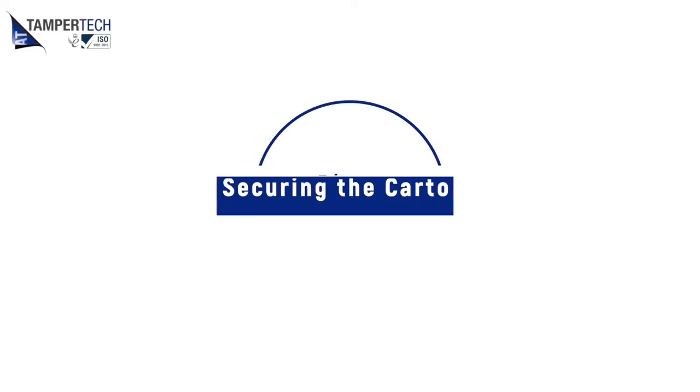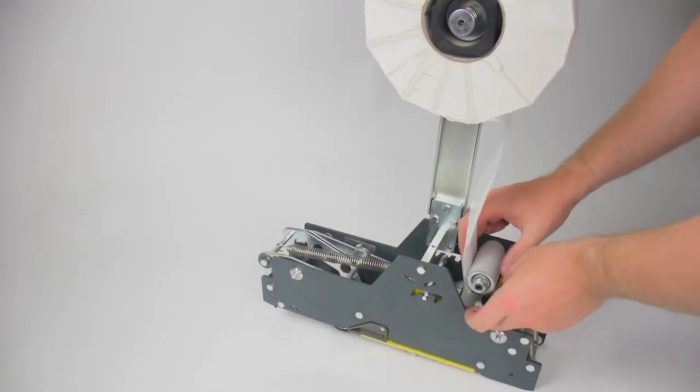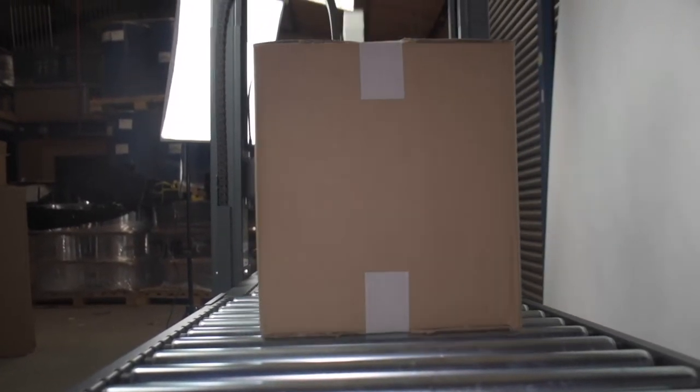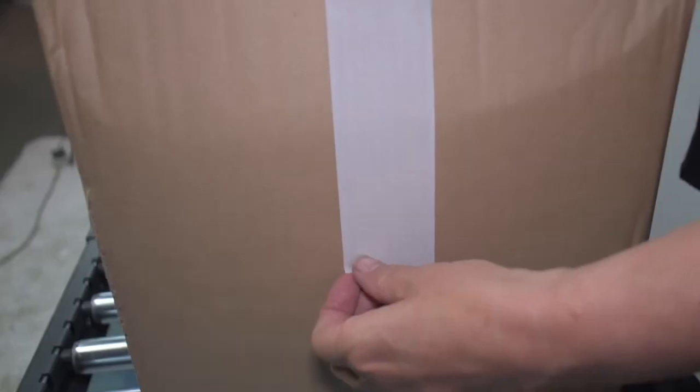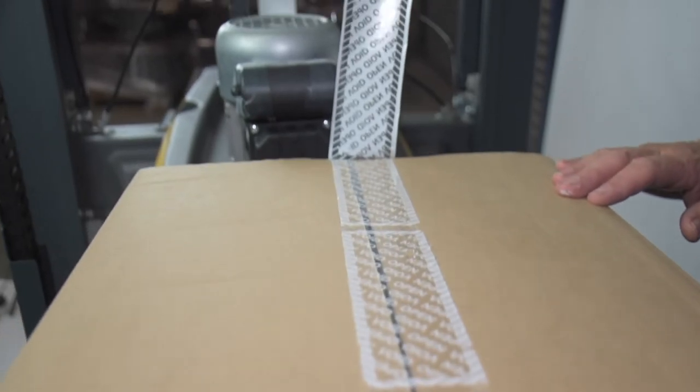First, we want to talk about securing the cartons. The tape used in this example was just a normal 50mm wide clear packaging tape. The problem is everyone can get hold of it, and even if it was printed on top with a logo it's now so easy to get this done that it can be copied without delaying the theft. There are security tape options starting at different roll lengths and widths — widths can be changed depending on the application, and roll length can be up to 500 metres per roll for an automatic case sealing machine or 50 metres per roll for a hand tape gun. The tape then replaces the standard tape to provide immediate security.